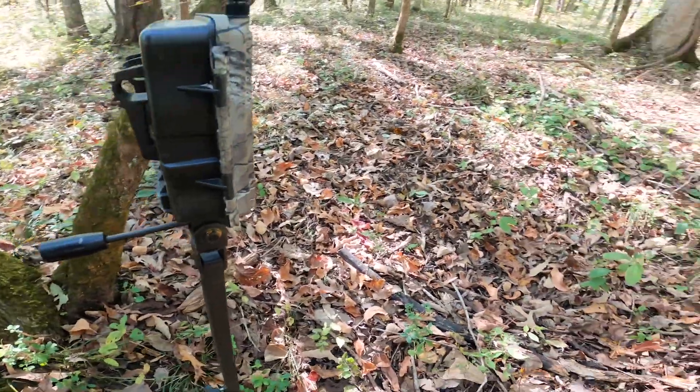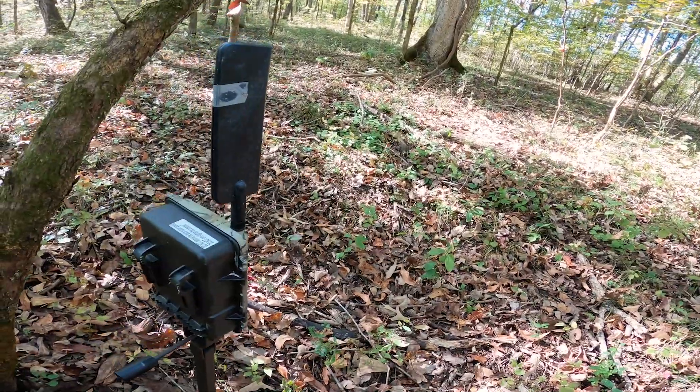Right down there about 80 yards is where I just hung that trail camera. I'm about to send a text to Daryl and let him know.